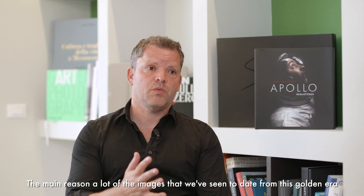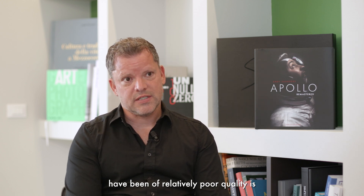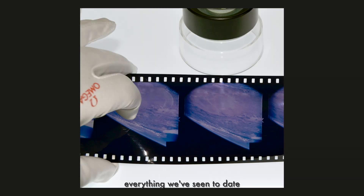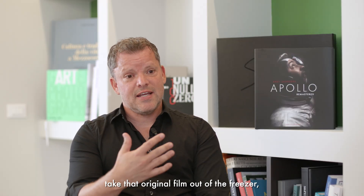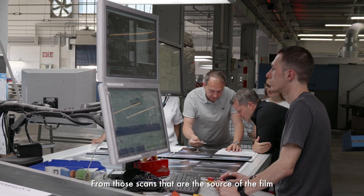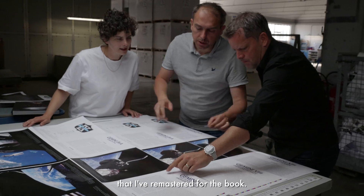The main reason a lot of the images we've seen today from this golden era have been of relatively poor quality is that everything we've seen has been based on duplicate film. Thankfully, NASA decided to finally take that original film out of the freezer, thaw it, and scan it — and from those scans of the source film, that's what I've remastered for the book.